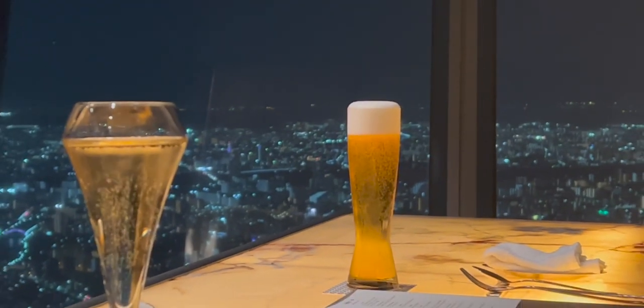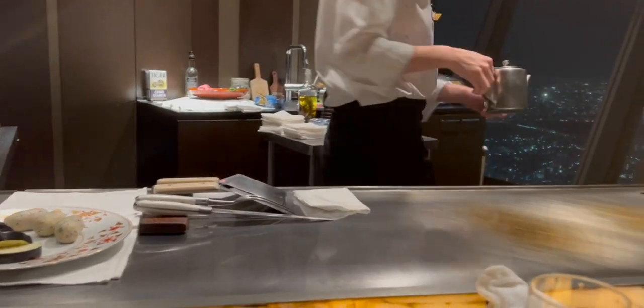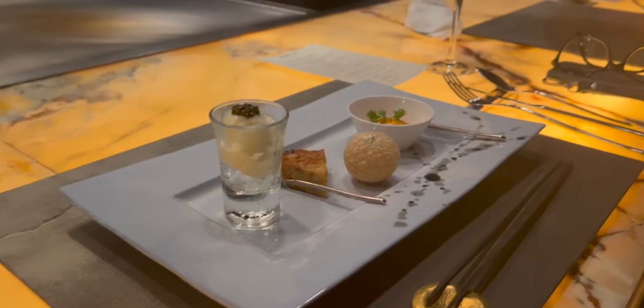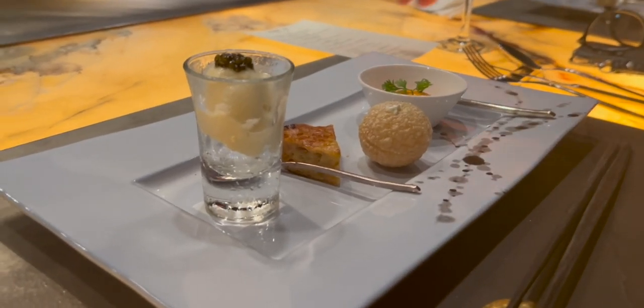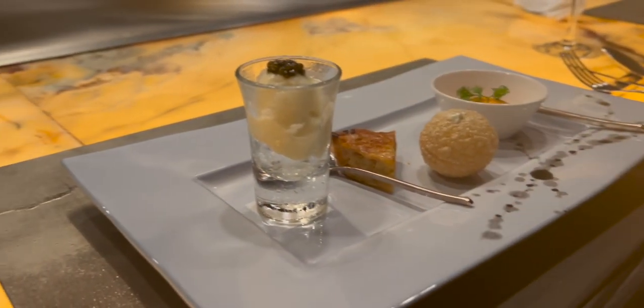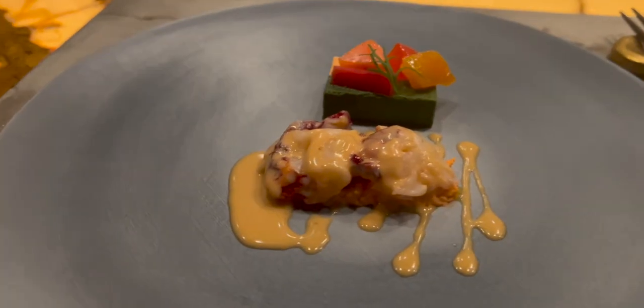We started off with some drinks, including a classic Japanese Asahi beer. Our chef was only in his early 20s, but had learned to cook at one of France's top culinary schools. To start, he prepared us a small plate consisting of a few nibbles, including an ice cream with caviar dish, which was very unique.